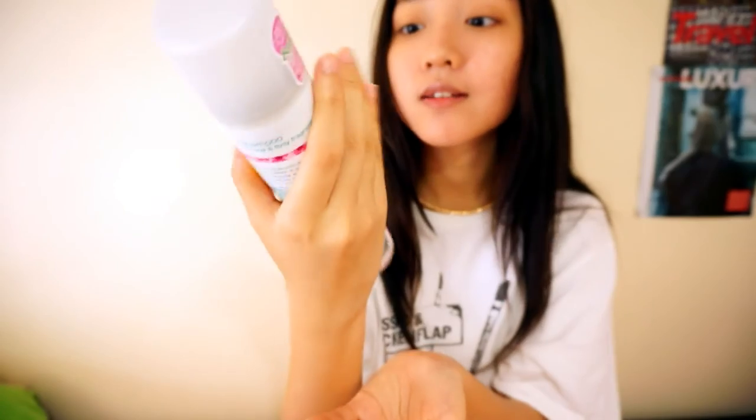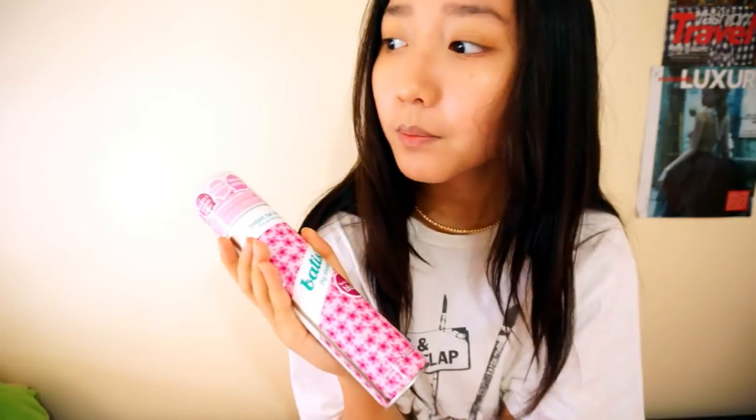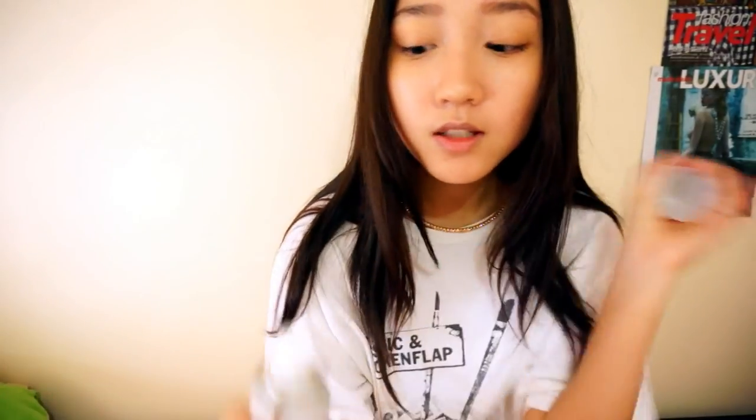Here comes the final thing I want to show you — it's actually a dry shampoo from Batiste. I don't know how to pronounce it, but I've been using this brand for a very long time. I usually use the original flavor, but this is the floral and flirty blush flavor, which gives you a floral and flirty fragrance. This smells so good and does the job as a dry shampoo. The packaging is pink — pink is my favorite color!